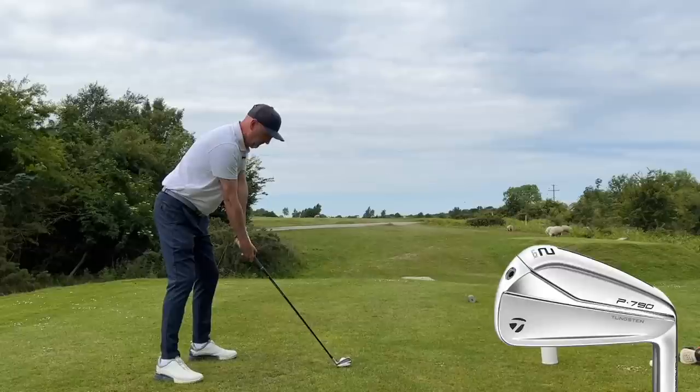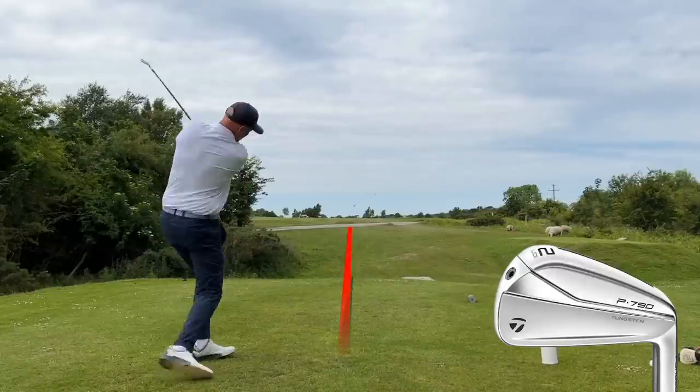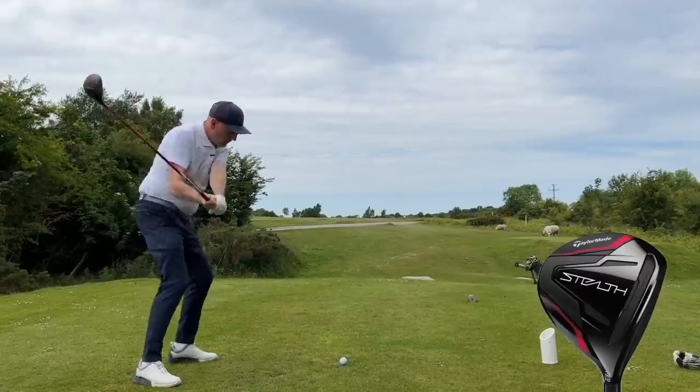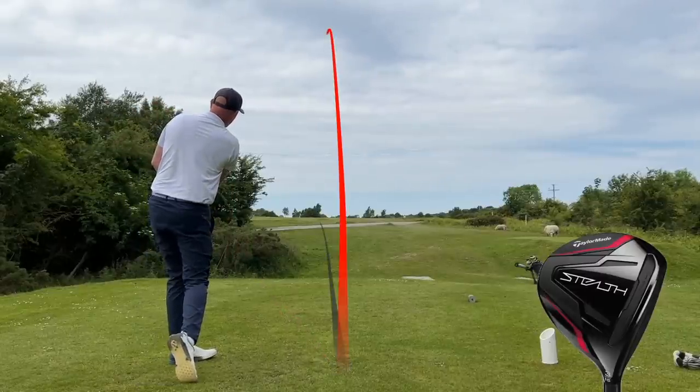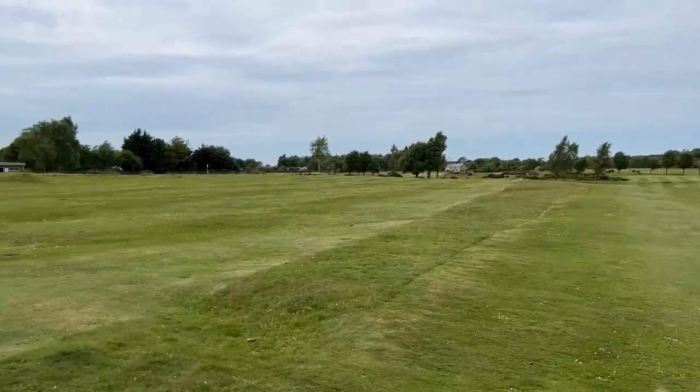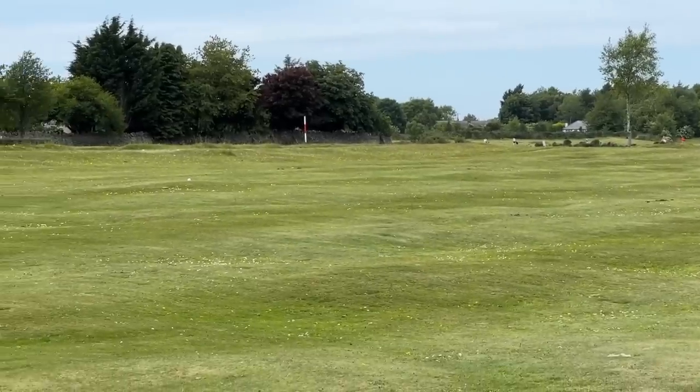Holes three and seven run parallel and we then played seven, which is very much into the wind — a totally different story. A decent two iron again; I'm pretty pleased with the first two strikes, better than I expected. It kept the ball low and it chased up again. But that wasn't the case with the five wood — it didn't run on. Playing into the wind I thought the higher ball flight might be detrimental to the five wood, yet again we saw similar distances with the gap again at least 20 yards in favour of the five wood.